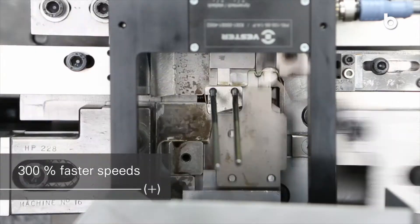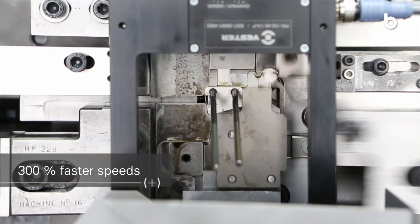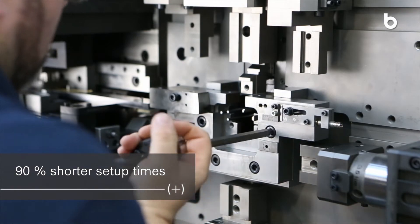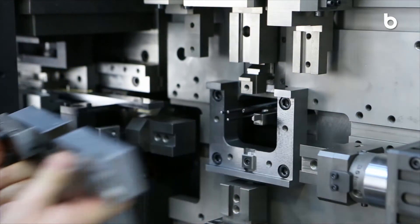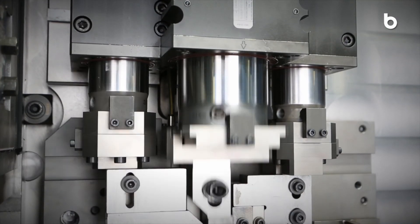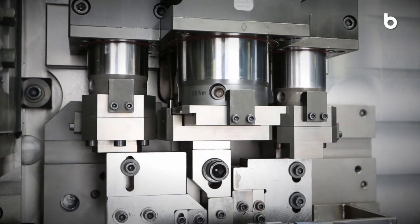Benefit from up to 300% faster speeds, 90% shorter setup times and significantly higher productivity. The latest servo technology with high precision units offers plenty of freedom for your production.